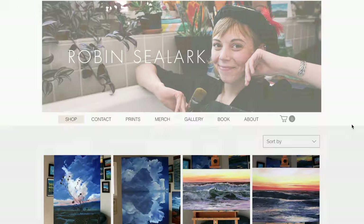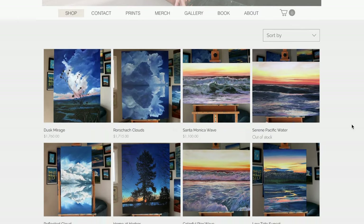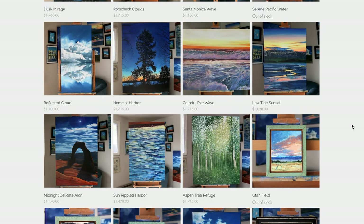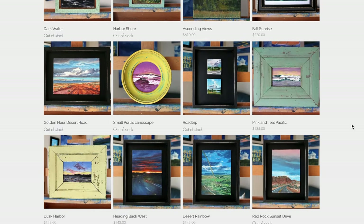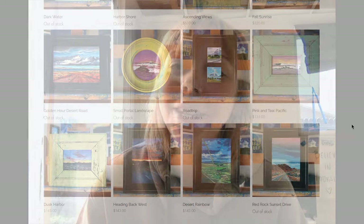If you want to check out any of the work from the new collection or the prints or merchandise on my website, I will be adding prints of all the work from the show so you can get reproductions at lower cost if you want to check that out.